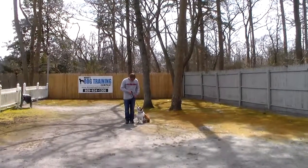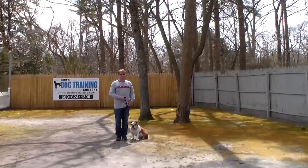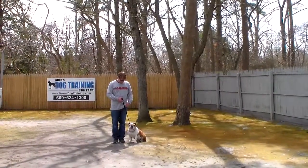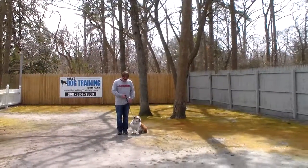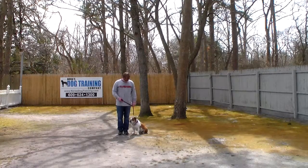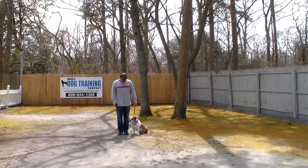Good afternoon and welcome to Nora's Dog Training Company. We're here today with Charlie and Rich, and what we're going to be demonstrating for you today on video is Charlie's ability at eight years old to understand and respond to his formal on-leash obedience commands. The correction and the motivation that we give the dogs when we're working with them, and the training equipment that we're using.